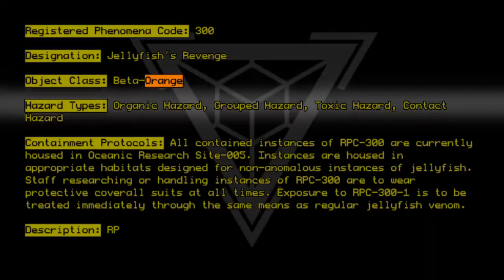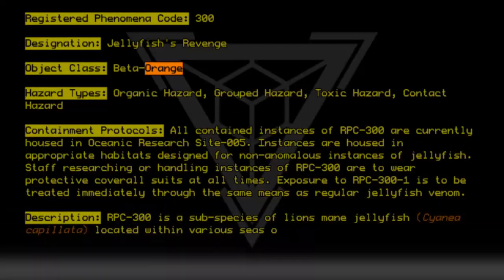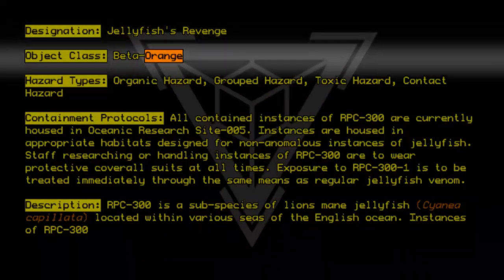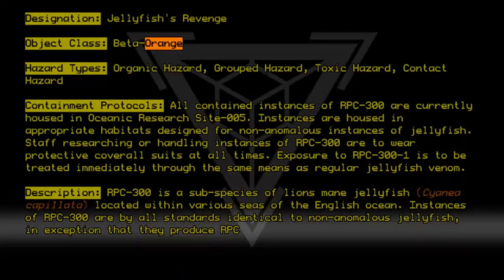RPC-300 is a subspecies of lion's mane jellyfish, Cyanea capillata, located within various seas of the English Ocean. Instances of RPC-300 are by all standards identical to non-anomalous jellyfish, with the exception that they produce RPC-300-1.